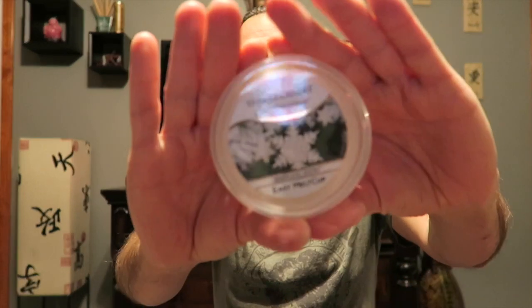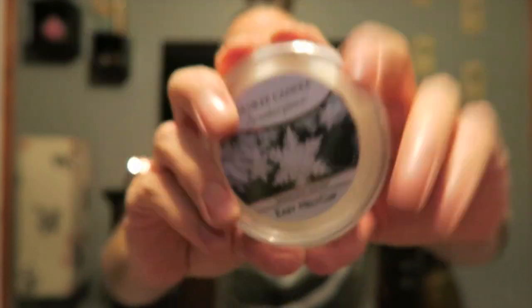I was looking for their new scent Winter Glow in the milk cup but they didn't have any, so I got something kind of similar — Sparkling Snow. This one was out last year or maybe the year before. It's a fresh scent that kind of reminds me of a soft blanket and then kind of a pine — a slight little bit of an icy kind of pine. Not super strong pine, but just a wintry, soft, fresh smell. It smells nice.